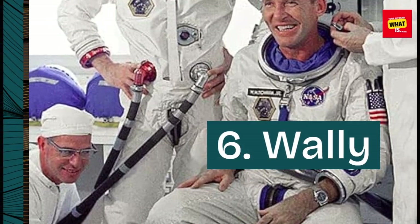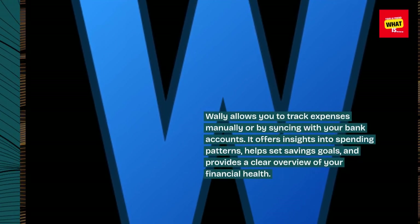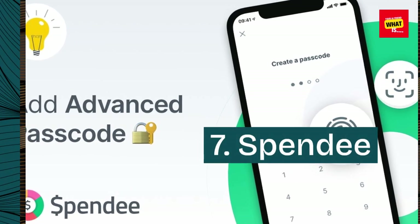6. Wally. Wally allows you to track expenses manually or by syncing with your bank accounts. It offers insights into spending patterns, helps set savings goals, and provides a clear overview of your financial health.